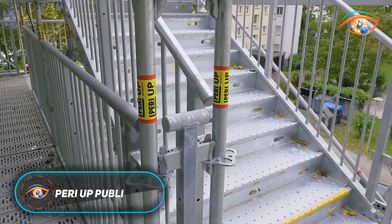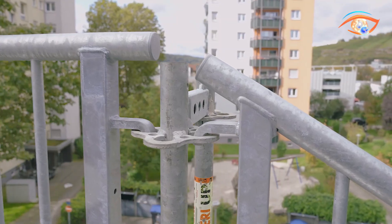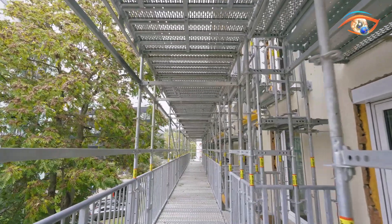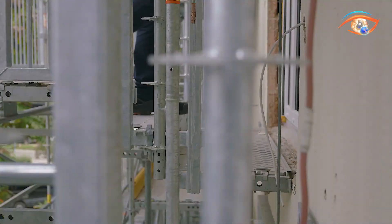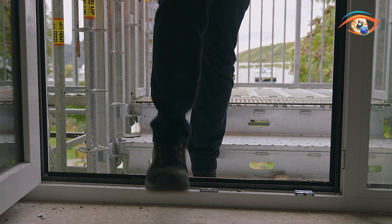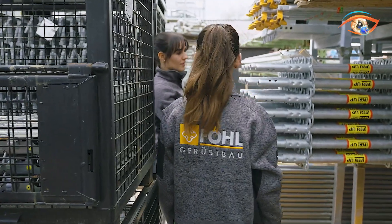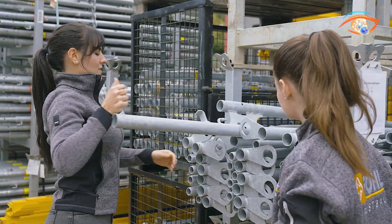The Peri Up Public Stair is a modular stair system developed to provide secure and regulation-compliant access in busy public environments. Launched at Bauma 2025, it builds on the proven Peri Up scaffolding system and adds only seven main components to adapt for public use. With stair widths of 150, 200, or 250 centimeters, it supports high live loads of up to 7.50 kilonewtons per square meter and guardrail loads of 2.00 kilonewtons.